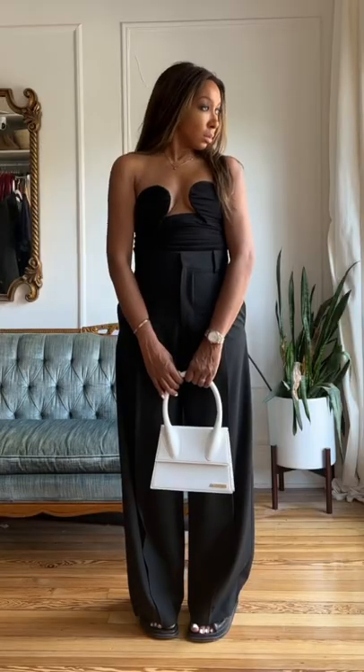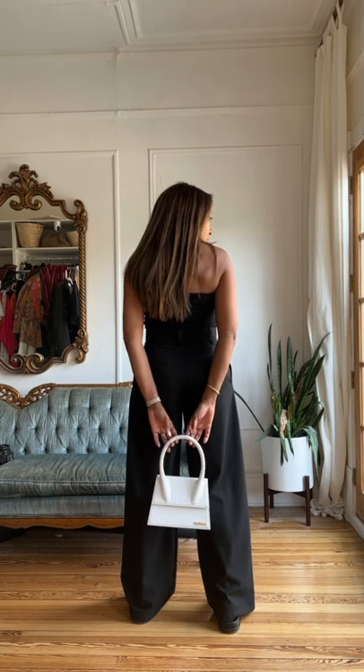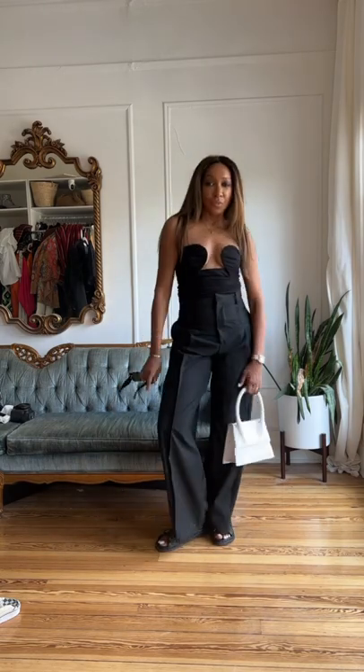For the bag, I went with something white because it really pops against all that black. I like that it's structured as well, because it works with that simple corset idea. Then I went with black sunglasses to keep everything slick, simple, chic, and timeless. And that's it — that's one way to style it!